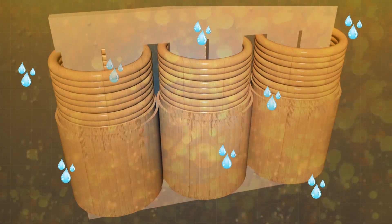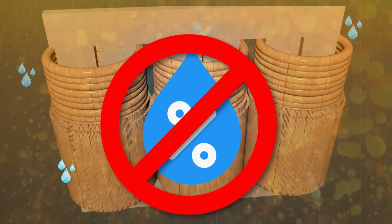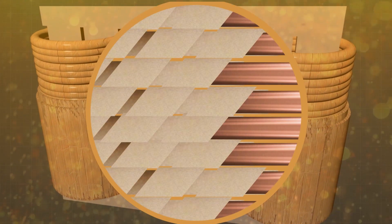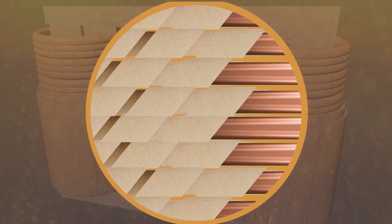The process removes water not only from the oil but also from the solid insulation. Therefore, this Globe Core process facilitates keeping the water content in the solid insulation at a safe level, preventing cellulose breakdown.